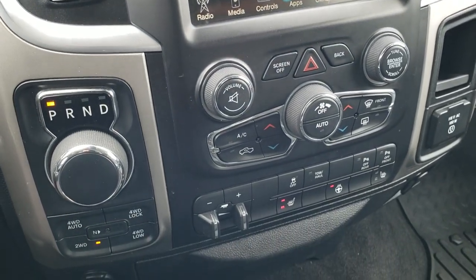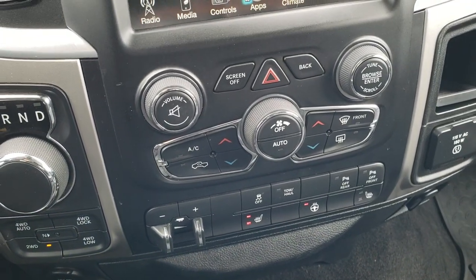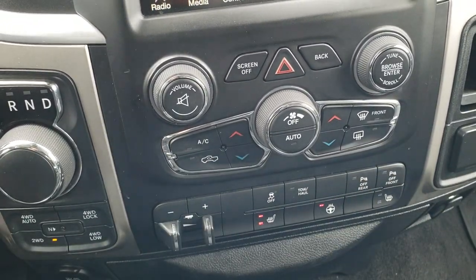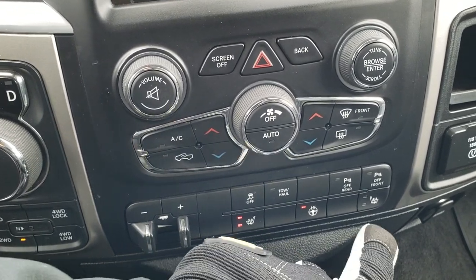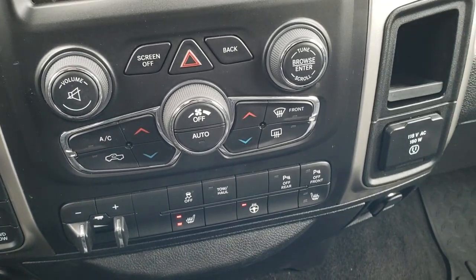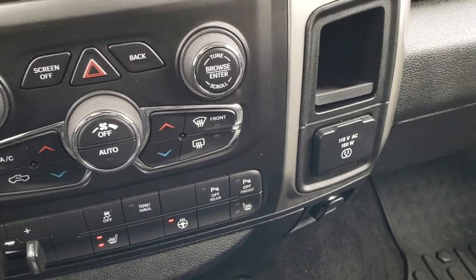Eight-speed automatic transmission, push-button four-wheel drive. This one does have factory remote start. And if you don't like doing your climate control and radio up on the screen, you can still use the tactile buttons and knobs down here. You get the factory brake controller, heated seats, heated steering wheel buttons, stability control, tow/haul mode, and you can turn those front and rear bumper sensors off.